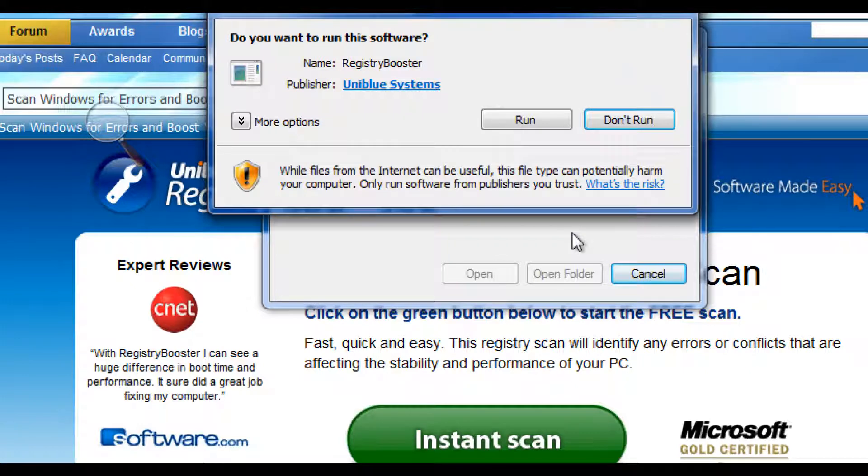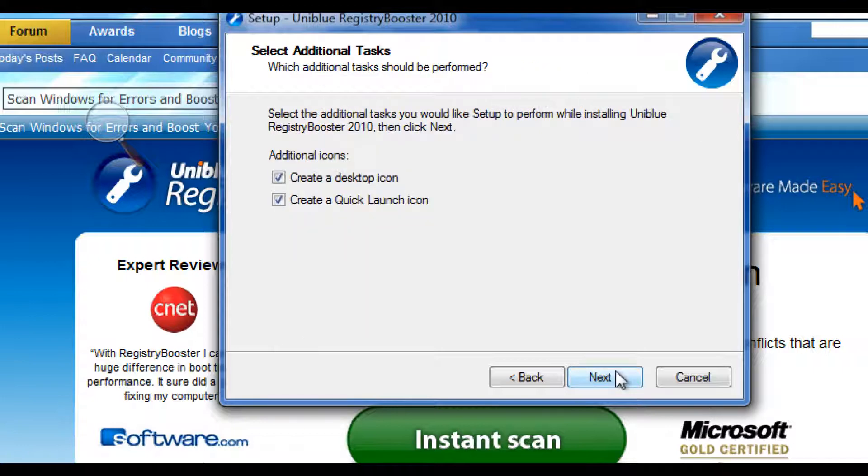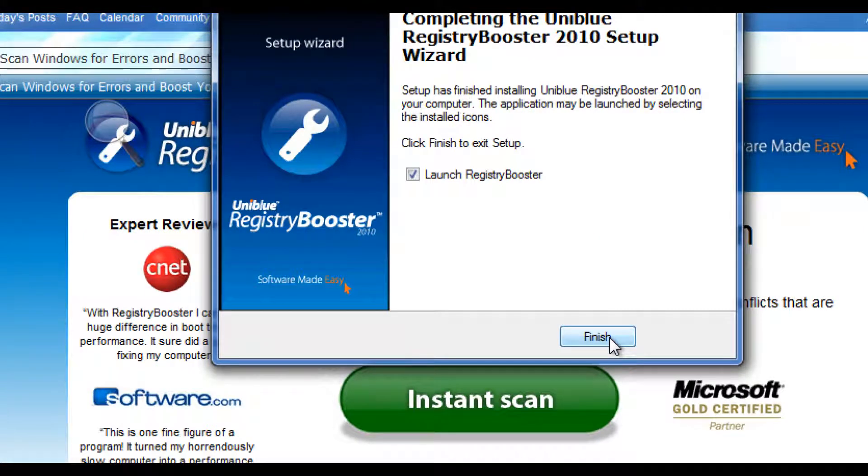We go ahead and click Run. We click on our language of choice, which in this case is English. We accept the end user license agreement. We click on Next, and we're ready to launch Registry Booster.